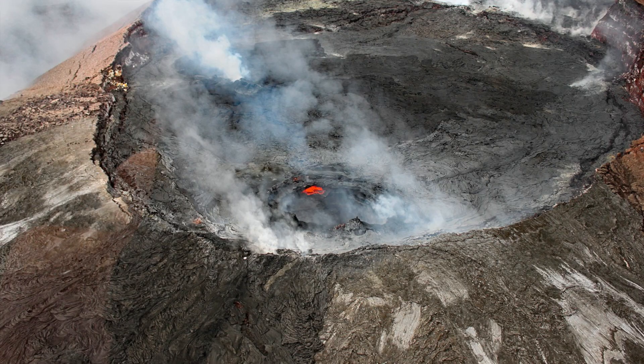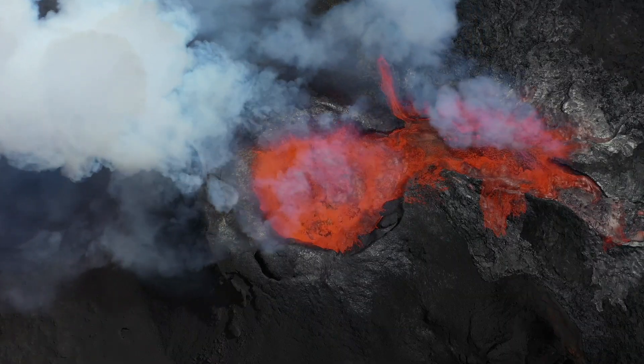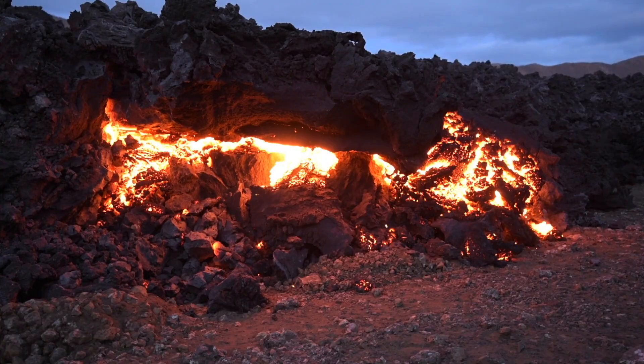Not all volcanoes are huge explosions of fiery rock and ash. Some volcanoes, like the shield volcanoes found in Hawaii, just slowly and gently ooze lava when they erupt. These volcanoes are not very dangerous, as you could easily out walk the slow flow of lava.